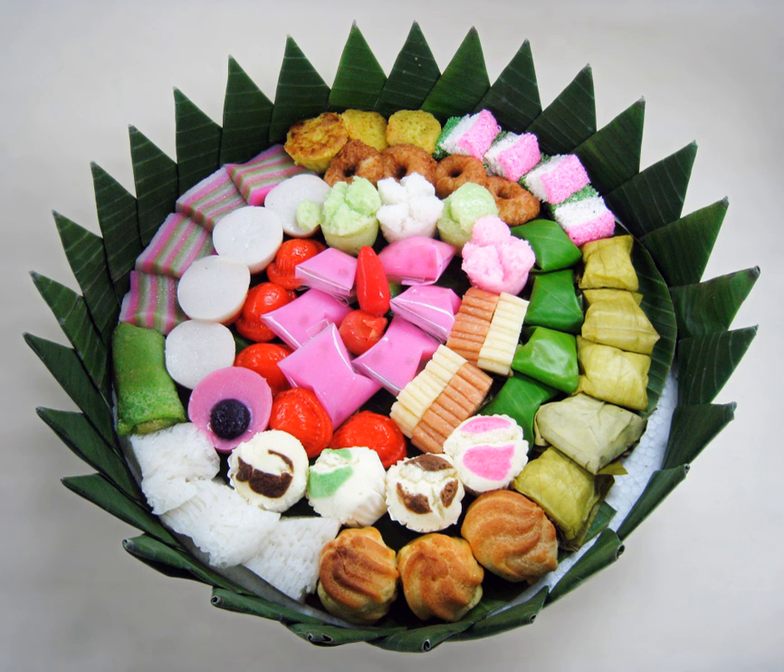Kue is an Indonesian bite-sized snack or dessert food. Kue is a fairly broad term in Indonesian to describe a wide variety of snacks, cakes, cookies, fritters, pies, scones, and patisserie. Kue are made from a variety of ingredients in various forms; some are steamed, fried, or baked.